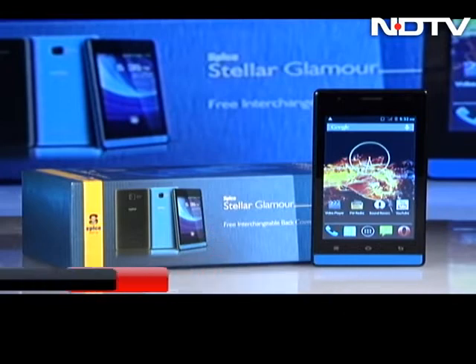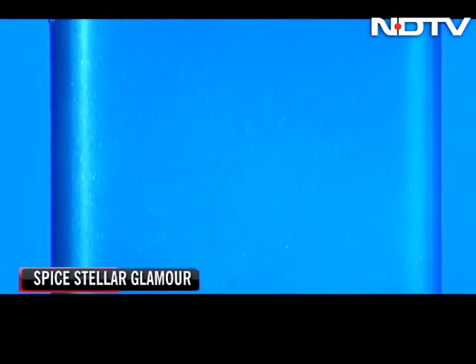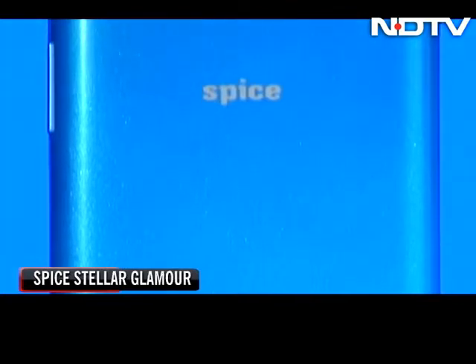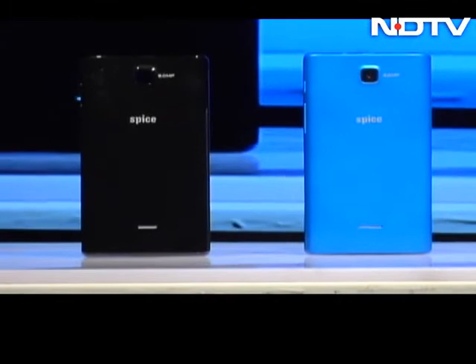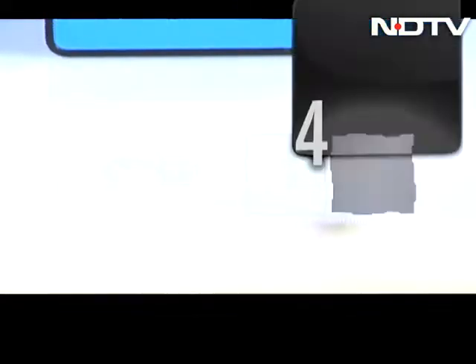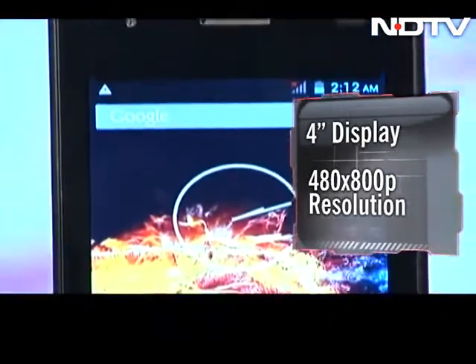We will start with the Glamour, the higher-priced of the two. The phone comes in a bright blue plastic casing which assures you that you will stand out in the crowd, but we wish it had a higher gloss to it. There is a black cover too in the box, just in case you're not a fan of bright colors. The Glamour sports a 4-inch display with a 480x800 pixel resolution.